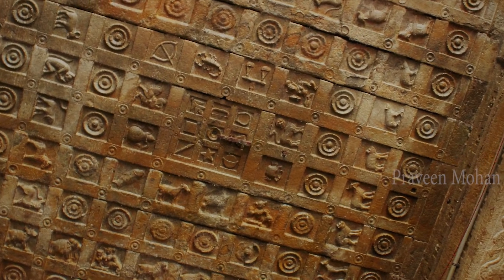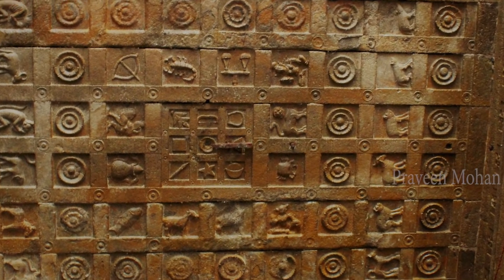Clearly, this is a door which leads to something. In ancient Indian temples, there are many, many mysteries hidden in plain sight, and we have not even started to understand them.